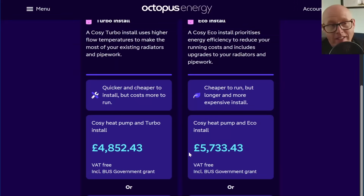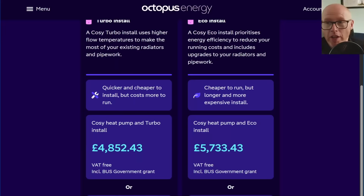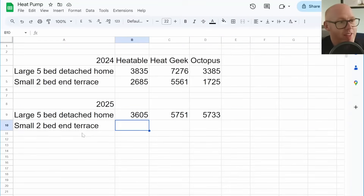What about Octopus? As I expected, having heard a lot of noise around Octopus Energy heat pumps and their installations and the new Cosy heat pumps that were meant to bring down the cost of installation — the prices have massively been hiked. We're looking at the like-for-like, which is the eco install. They've also brought out a turbo install, which will be less cost-effective in running costs but requires less capital investment. Over a year ago it was £3,385, and now we're looking at £5,733. At this delta between prices, would you pay an extra £18 and get HeatGeek with a Vaillant heat pump, or pay for Octopus with a Cosy heat pump? For me, that would be an absolute no-brainer — Vaillant and HeatGeek every single time.